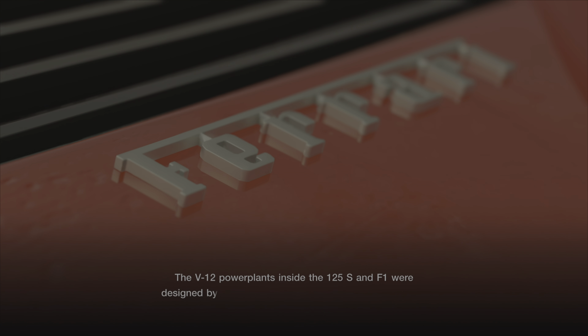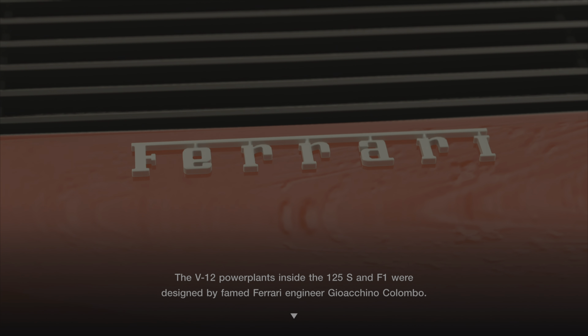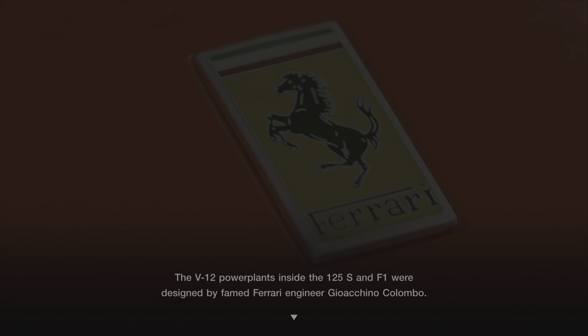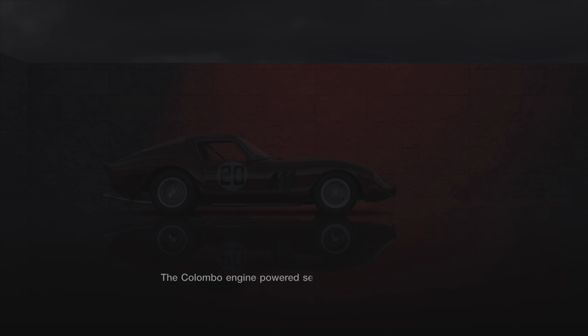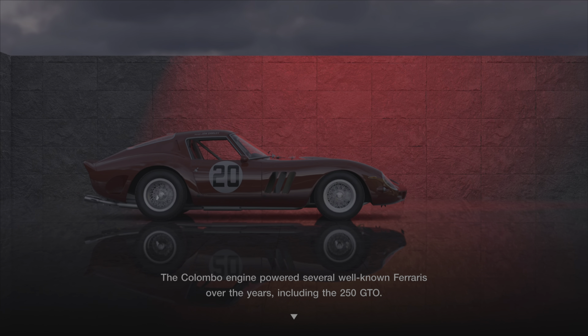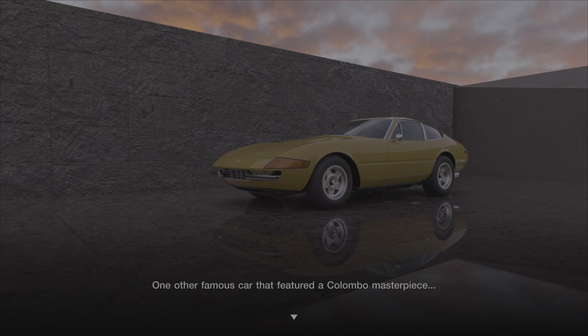The V12 powerplants inside the 125S and the F1 were designed by famed Ferrari engineer Gioacchino Colombo. The Colombo engine powered several well-known Ferraris over the years, including the 250 GTO.